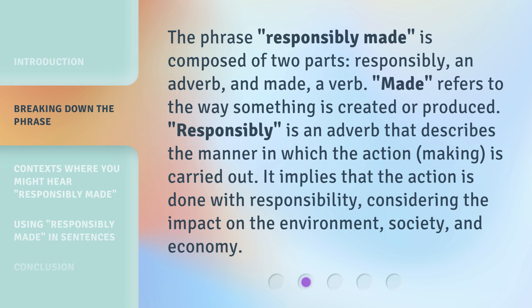The phrase 'responsibly made' is composed of two parts: 'responsibly,' an adverb, and 'made,' a verb. 'Made' refers to the way something is created or produced. 'Responsibly' is an adverb that describes the manner in which the action — making — is carried out. It implies that the action is done with responsibility, considering the impact on the environment, society, and economy.